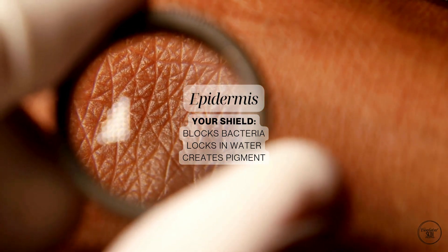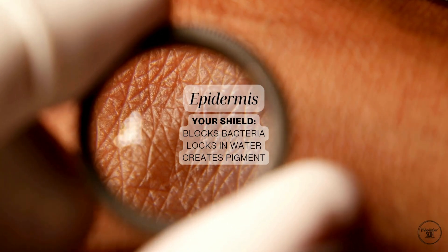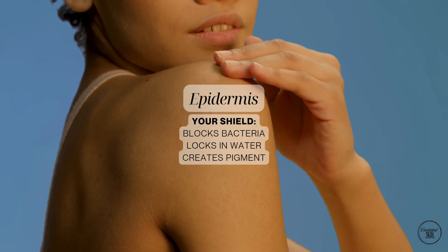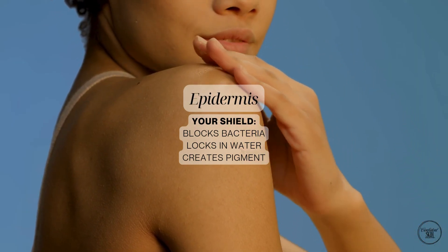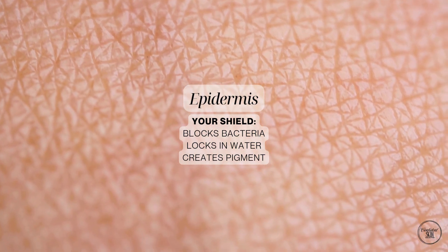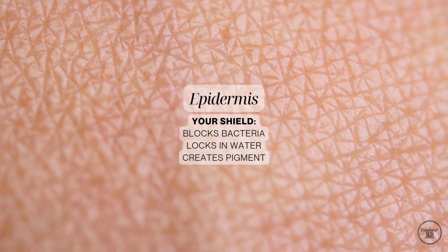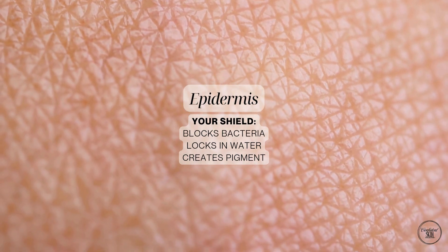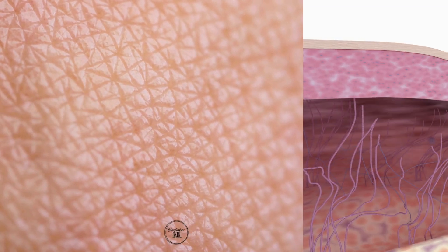First, the epidermis. Think of it as your personal bodyguard. It's your outer shield, keeping out bacteria, pollutants and irritants, while locking in water so your skin stays hydrated. This is where cell turnover happens, meaning old cells shed and new ones replace them. It's also where pigment is made, giving your skin its unique tone and protecting you from UV damage.